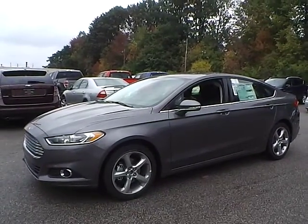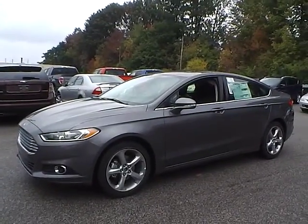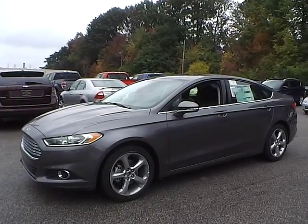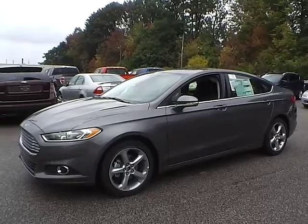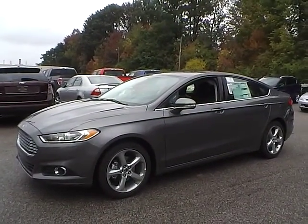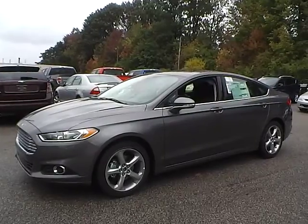Today we have a 2014 Ford Fusion SE. It has a 1.5 liter EcoBoost GTDI engine. It is sterling gray in color with charcoal black cloth interior. It currently has 4 miles and is covered under the manufacturer's warranty.